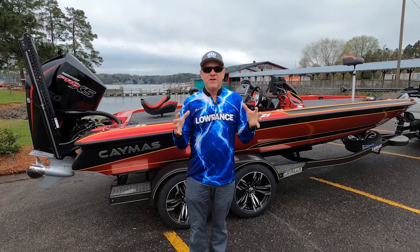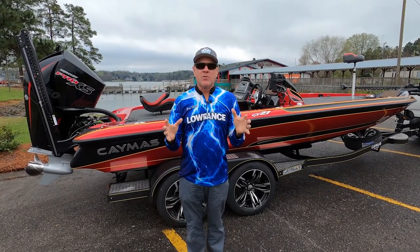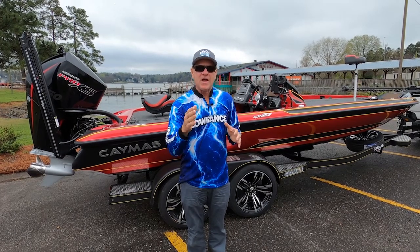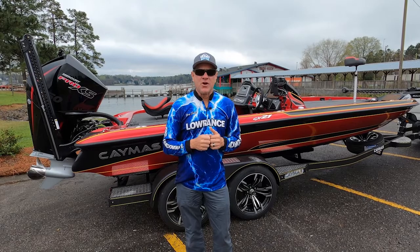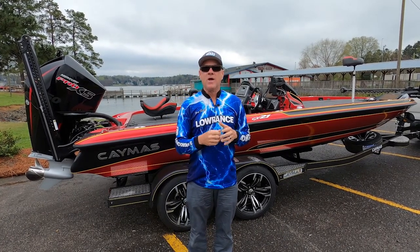Why? Because all of the fish species are staging up getting ready to spawn. They're actively feeding and you can catch a bunch of them very readily. We're going crappie fishing on today's show. Those fish are getting ready to spawn as well.